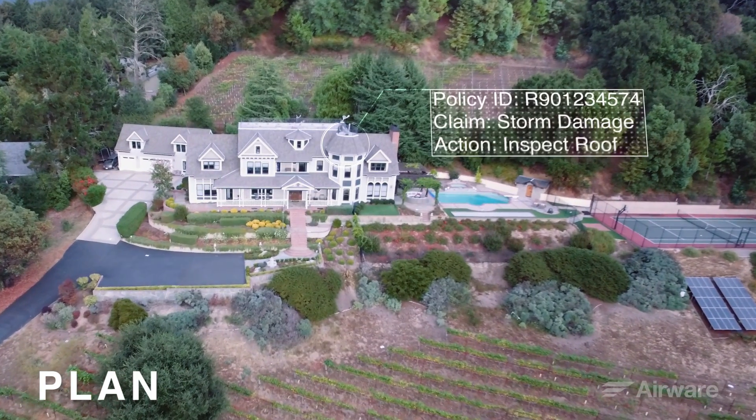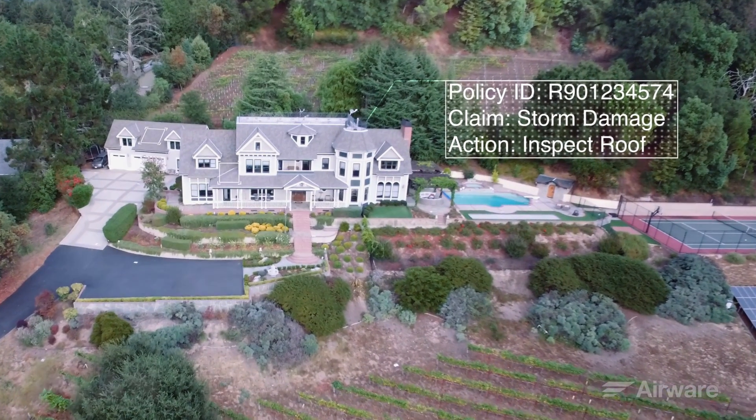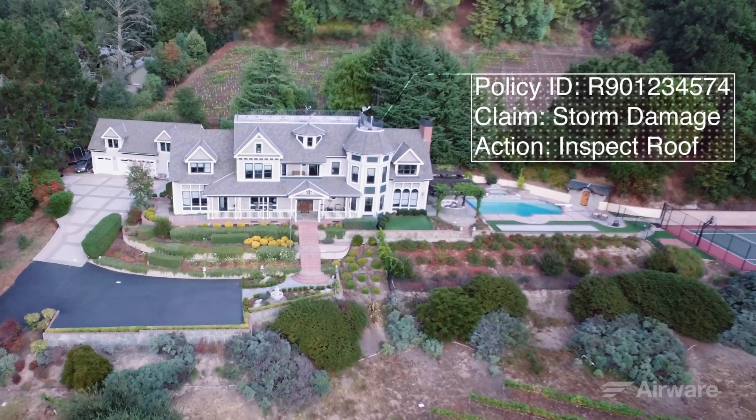Once a customer submits a claim regarding his or her residential property, adjusters can be sent out to the residence with an Airware-powered drone in his or her toolkit to inspect the roof.